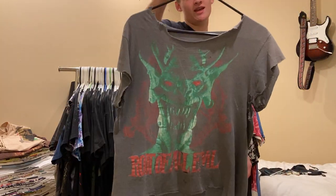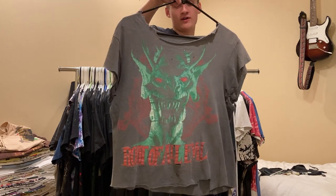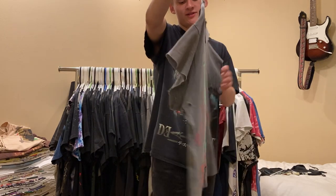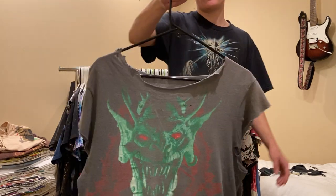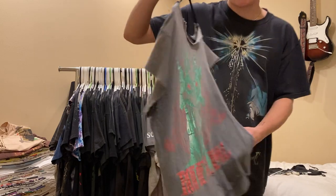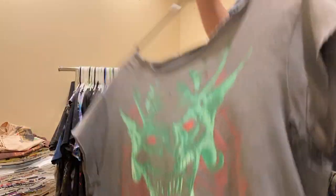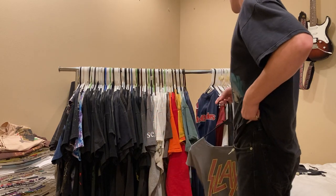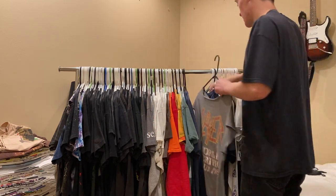Next up, Slayer 1988 World Sacrifice Tour. Insane chopper - neck's cut out, sleeves are blown out. This shirt was showing some love, definitely. I got this at auction for a stupid steal - something like $12 or $14.